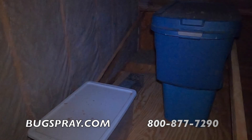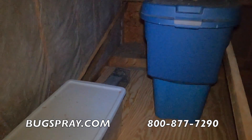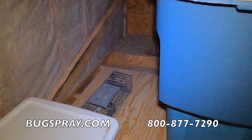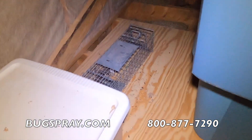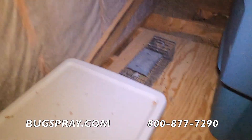Let's see if there's anything in here. There's a trap over there and it does appear to be an animal in there.